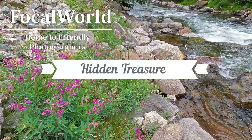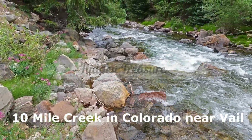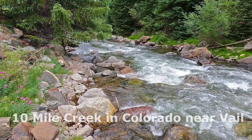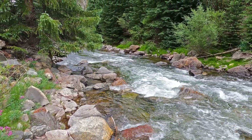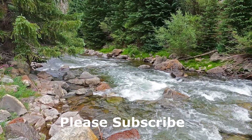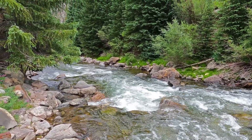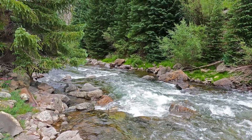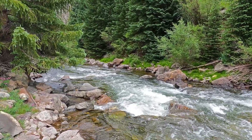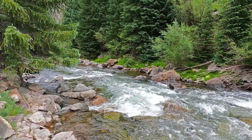Welcome to Ten Mile Creek. We are right alongside the I-70 here, not too far from Vail, Colorado. As I was driving eastbound on the 70, I saw this creek and I could see peaks of it and it looks so cool. So I thought, I better just pull over here and investigate. And that's what I did.